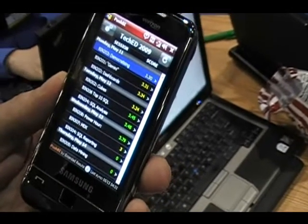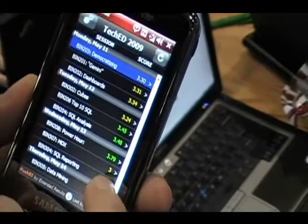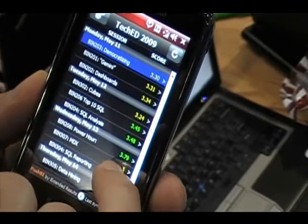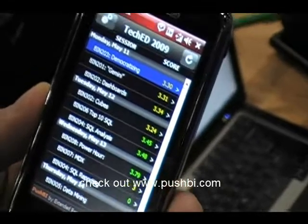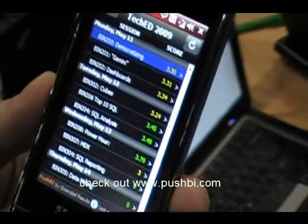Does it show the top performing session? It does. You can see here that the top performing session is the Power Hour, which we did earlier today. Cool. And that's out of four? That's out of four, yeah. Very cool.